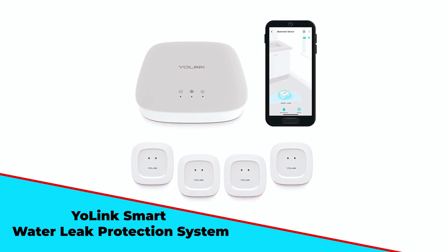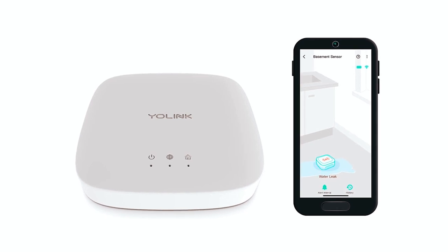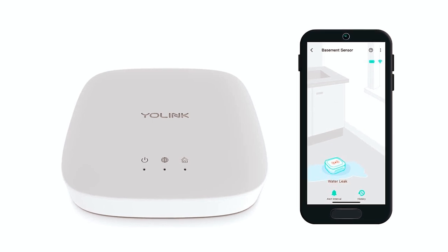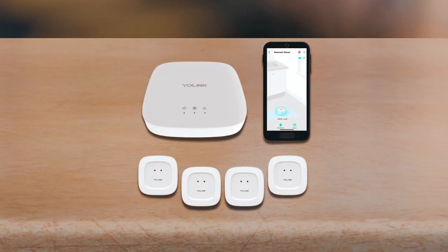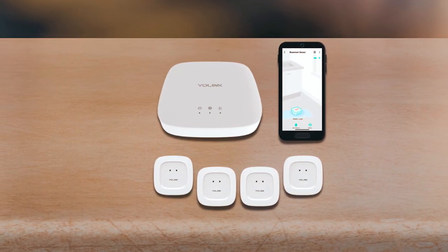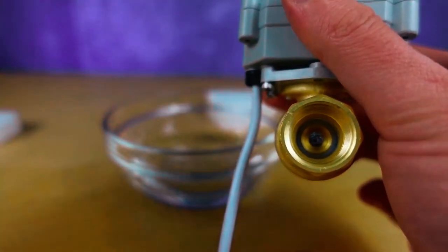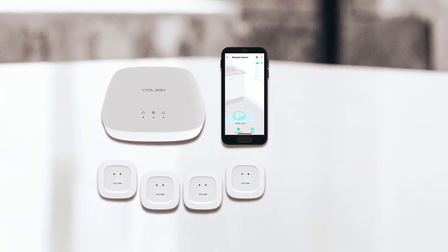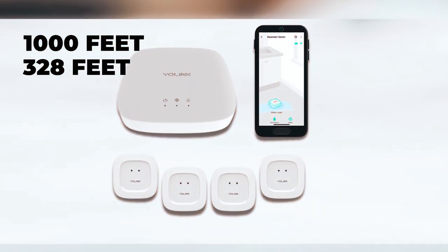The Yolink Smart Water Leak Protection System can send leak alerts in the form of smartphone banner notifications, SMS text messages, and emails. It can even transmit alerts by integrating with Amazon Alexa and IFTTT-compatible smart devices. After the detector is integrated with your device, the paired app sets up monitoring routines and tracks history logs. This detector comes with a long wireless range capacity, connecting to individual detectors from up to 1,000 feet in open-air outdoors and up to 328 feet indoors.